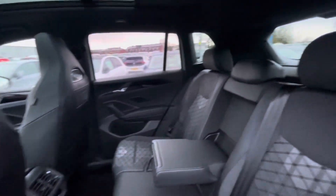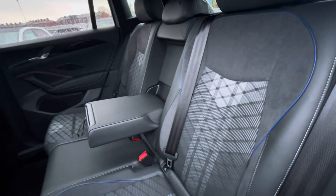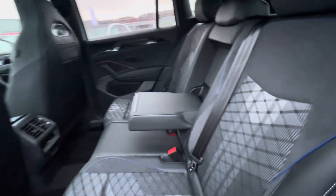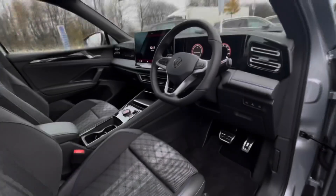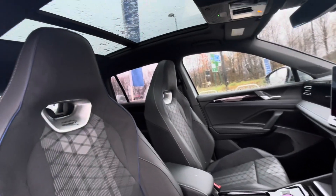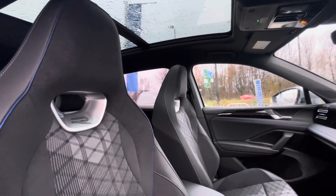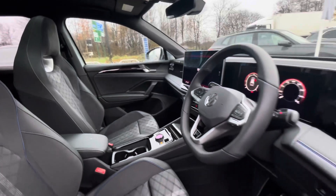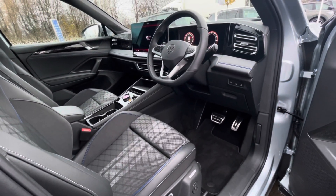Moving on, we can see this Tiguan has a lovely and well-maintained interior. We have ISOFIX points and an armrest at the back, making this car perfect for families. At the front we have a comfortable, feature-packed interior, and above the driver's seat is a panoramic sunroof offering a dynamic driving experience with fresh air, light, and a skyline view.